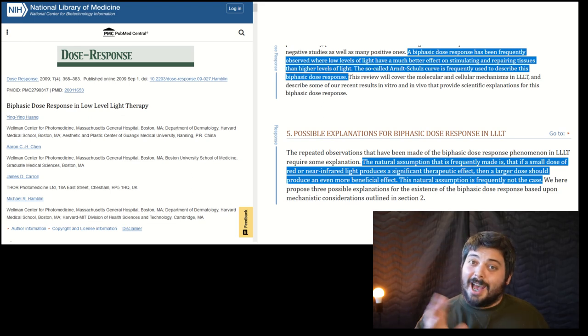Notice how that's kind of the opposite of what most marketing experts will tell you. Let's look at another quote from that same study: 'The natural assumption that is frequently made is that if a small dose of red or near-infrared light produces a significant therapeutic effect, then a larger dose should produce an even more beneficial effect. This natural assumption is frequently not the case.' The study is specifically addressing our natural human biases to assume that more is better — and they're discouraging us from it.